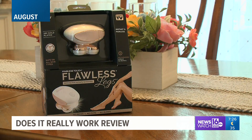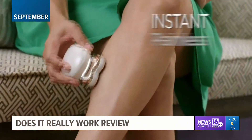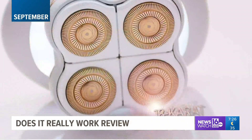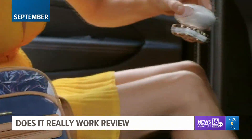In September, we were asked to try the Flawless Legs electric shaver for women. The maker claims this razor will instantly and painlessly remove unwanted hair without having to wax, tweeze, or laser. This revolutionary electric shaver is built to move flawlessly over every curve of your legs, including areas prone to nicks and cuts. Our volunteers were not fans of this razor — they gave it a big thumbs down.